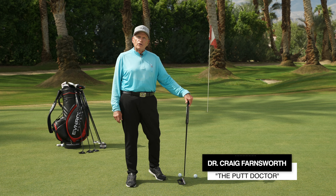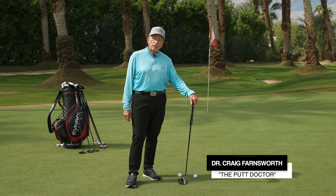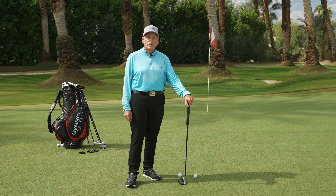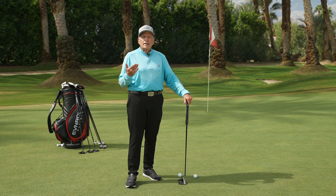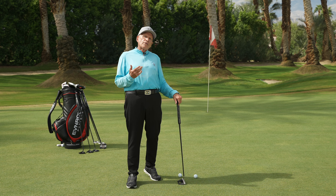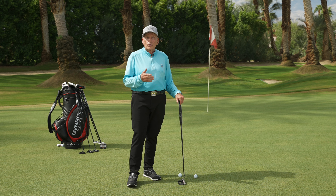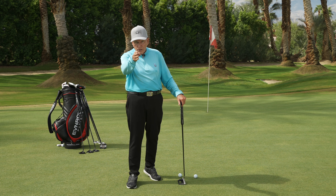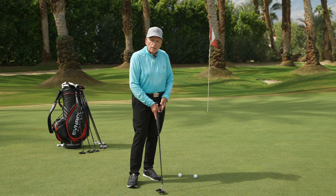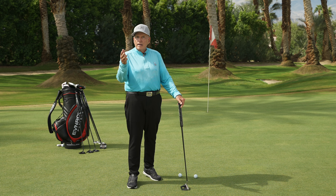Hello, I'm Dr. Craig Farnsworth, a sports vision optometrist and better known as the putt doctor to my students, based on my optometric background. We know almost everything we do in life begins with what we see and what we perceive. And so, see could have to do with green reading, perception has to do with aim and alignment.